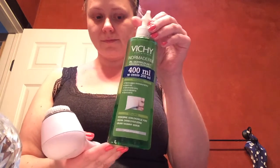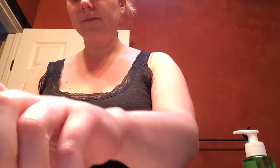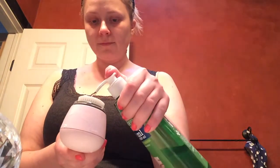The next step in my routine is a cleansing step. For this I use my Clarisonic Mia 2 brush and Vichy Norma Derm cleansing gel. I squeeze a few pumps onto a slightly wetted Mia brush and I start massaging it into my face.